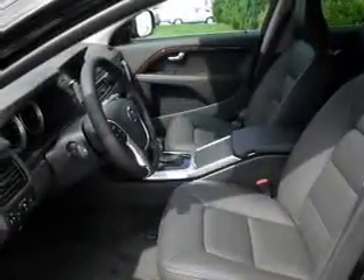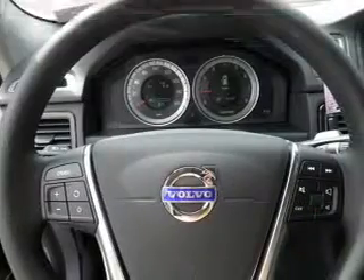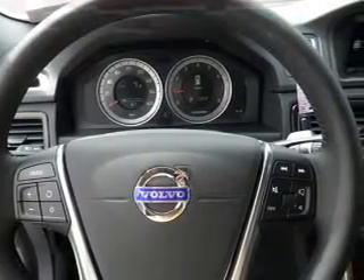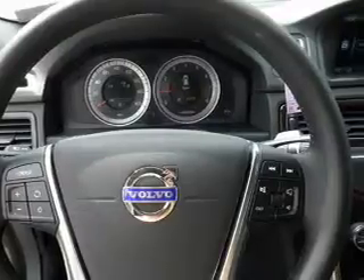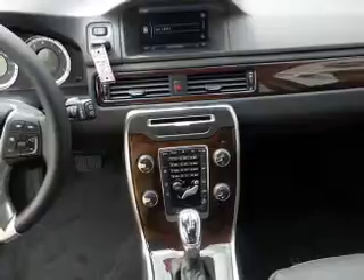Memory settings are just one of the extras. Enjoy these notable features included in this vehicle: power door locks, power windows, cruise control, Bluetooth wireless, an AM FM stereo with a CD player, satellite radio, and power steering.